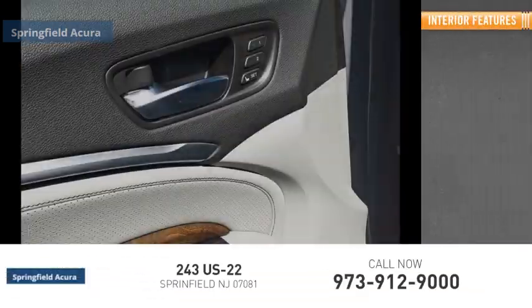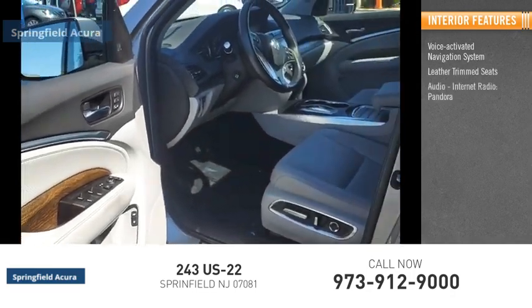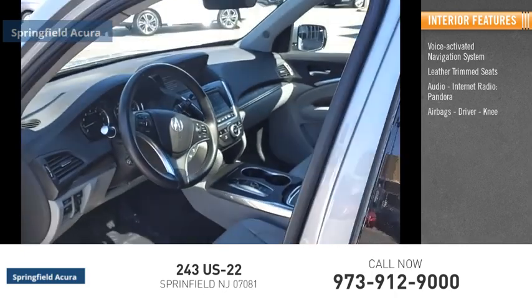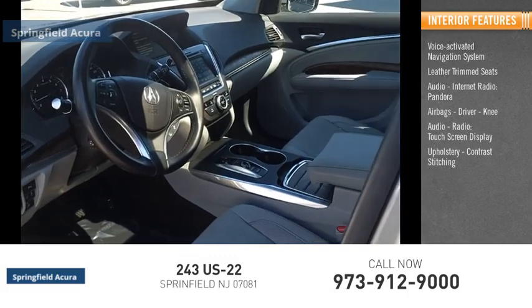Inside you'll find a voice-activated navigation system, leather trim seats, audio with internet radio and Pandora, airbags including driver and knee airbags, an audio radio, touchscreen display, and upholstery with contrast stitching.